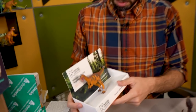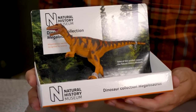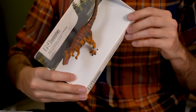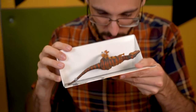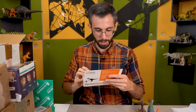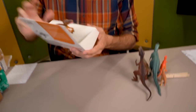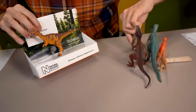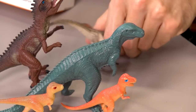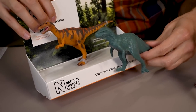Natural History Museum Dinosaur Collection Megalosaurus — which doesn't have a year on it. No year. But I notice that this one is rather worse than — of course it's worse than the 2020 one here, but in some ways it's worse than the 70s one?